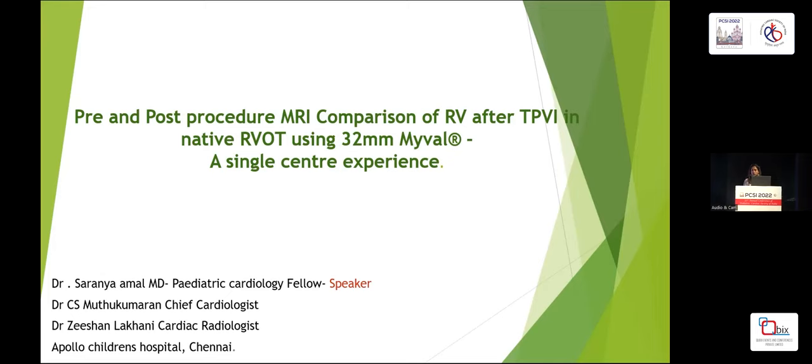Today I'm here to present our experience with TPVI in native RVOT using a 32mm valve, particularly in terms of RV remodeling.